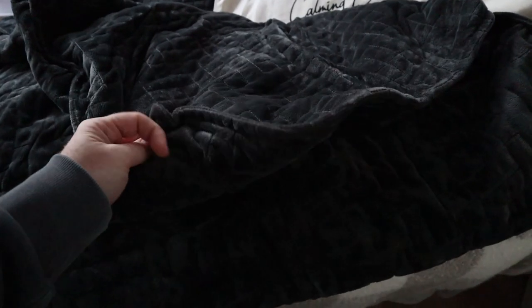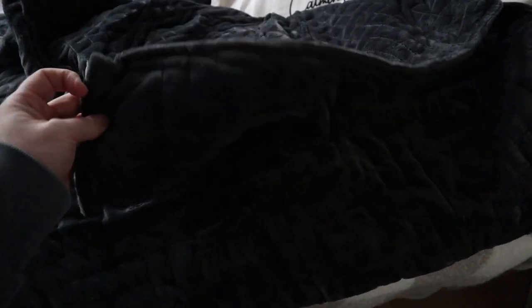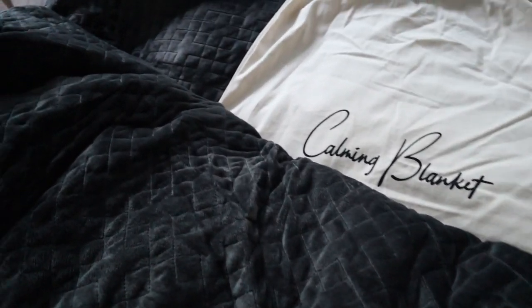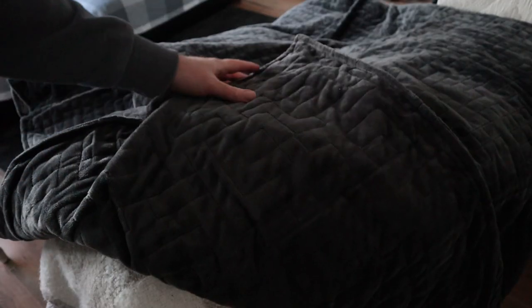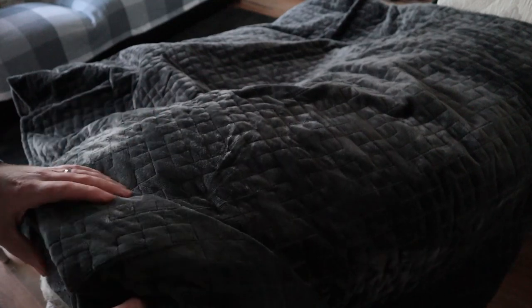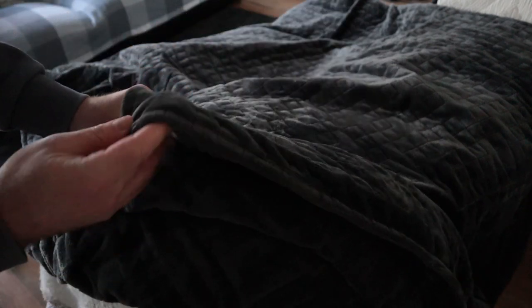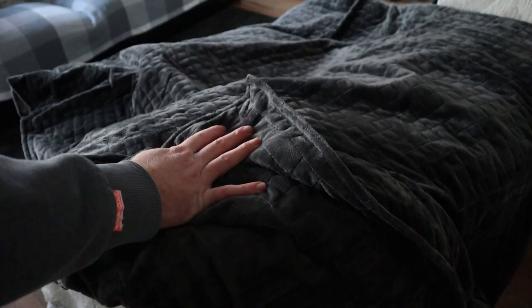This is a weighted blanket engineered for sleep and anxiety. Say goodbye to restless nights and stressful afternoons. Buy the UK's best weighted blanket today and get free express delivery. They're offering free express delivery on this and it is shipped from one of their European warehouses, with one located in the UK.